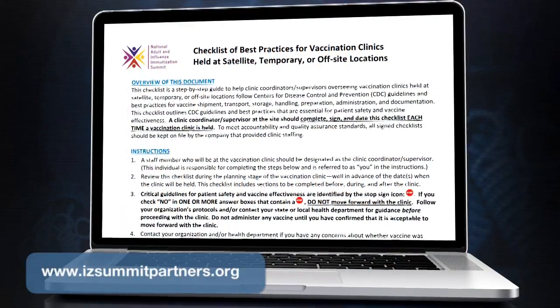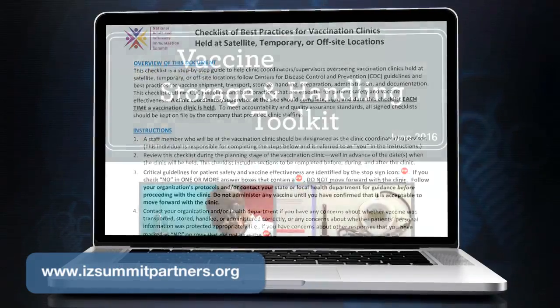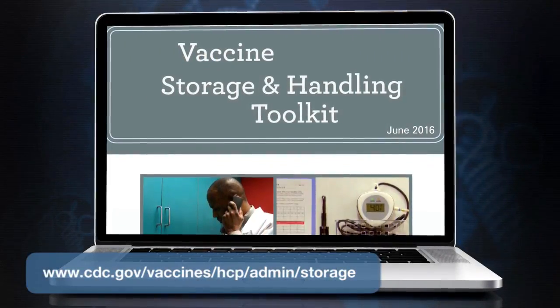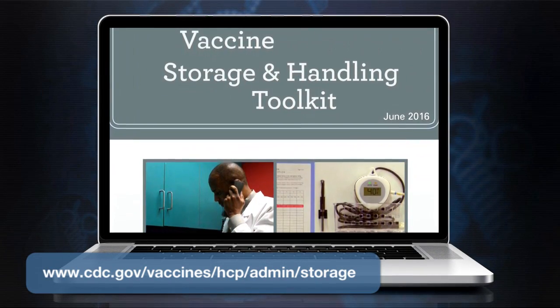A checklist to assist with planning off-site influenza clinics is available online. Additional information is available in CDC's Vaccine Storage and Handling Toolkit.